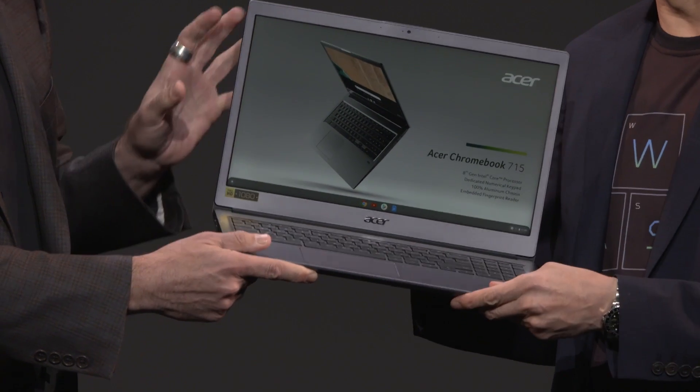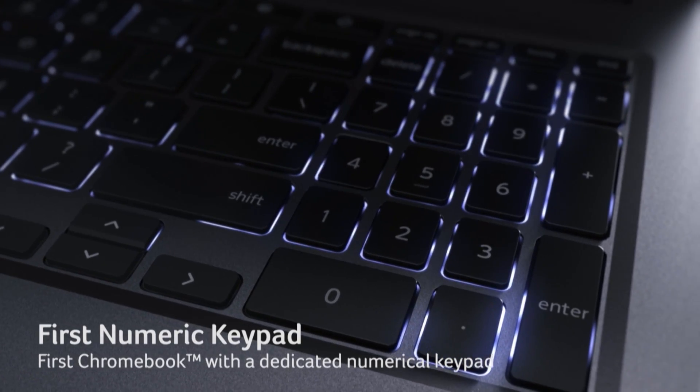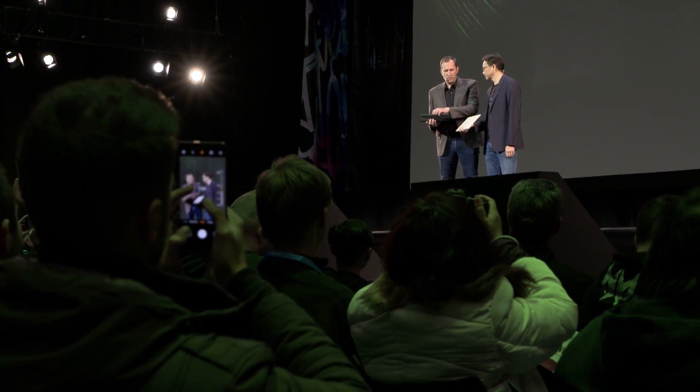It's a beautiful machine — all metal, all aluminum chassis — which keeps it thin and light, with a dedicated number pad. Yes, it's thin, light, sleek, stylish, powerful, and secure. This here is the TravelMate P6.